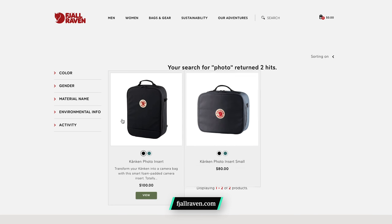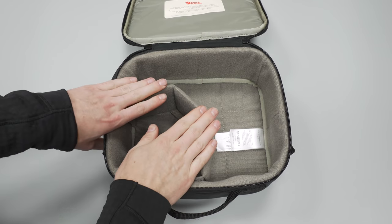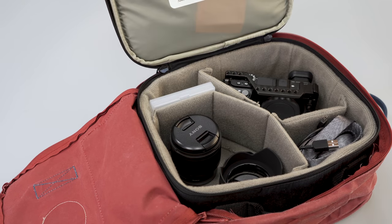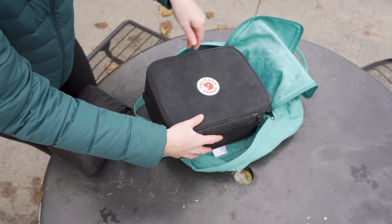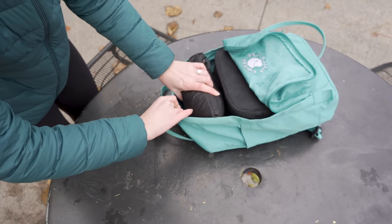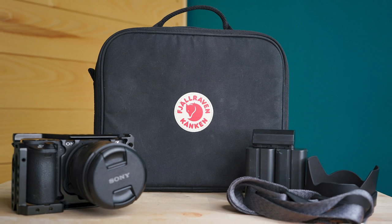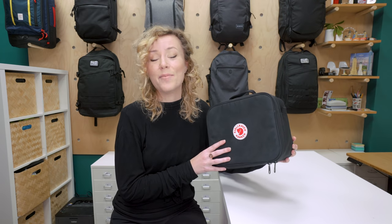The Fjallraven Kankan Photo Insert is a camera cube designed to fit within the Kankan. We've been testing the small size, but Fjallraven do make a larger version too. The interior is made from thick, soft padding with dividers secured with Velcro, so you can make it work for whatever setup you've got. When you put the insert inside the Kankan, it takes up about two-thirds of the usable interior space — your backpack essentially becomes a carrying case for your carrying case, with a little extra room for a sweatshirt or something like that. We've preferred to use it with larger bags so that we can have space for our other stuff too. If we only wanted to carry a camera, we'd probably opt for a specific camera backpack or sling bag instead, but if you've already got a Kankan and you want to throw this thing inside, then by all means go for it.